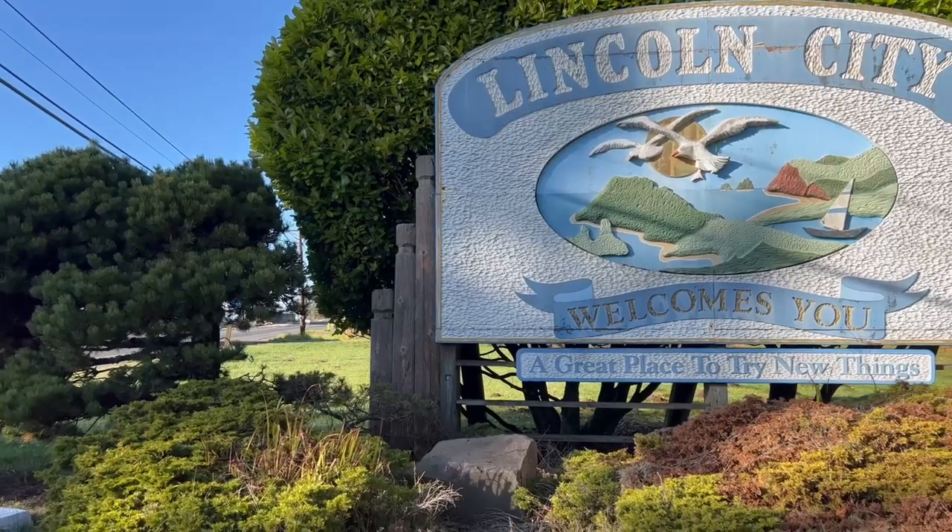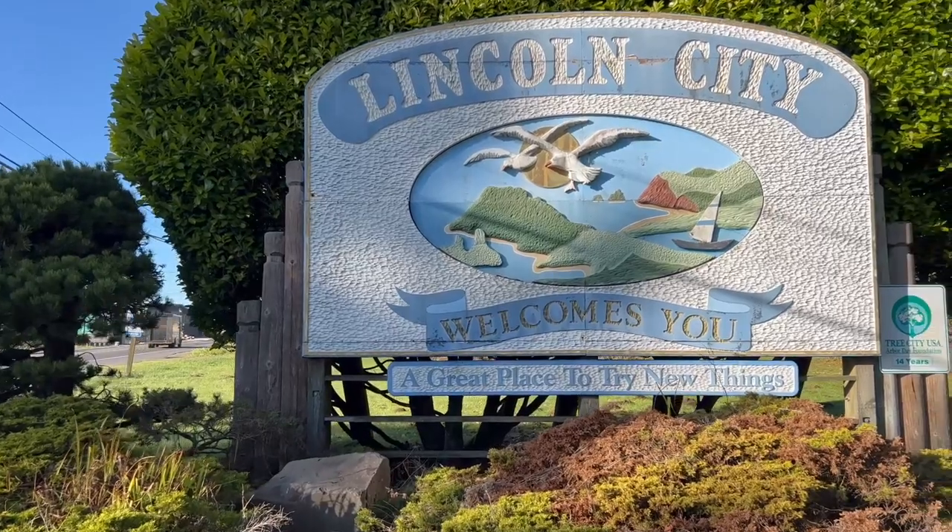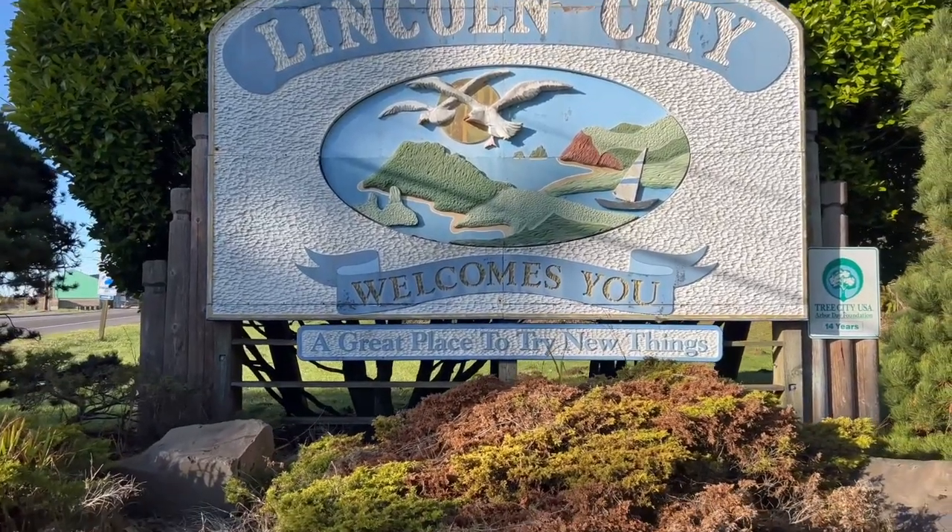If you're considering a move to the Oregon coast and Lincoln City is a town that has caught your eye, you're going to want to check out this video. We're going to talk about the layout of Lincoln City, what the town is like in terms of the neighborhoods from north to south, going through a map and talking about what you're going to get in some of these different areas.